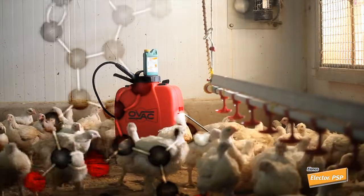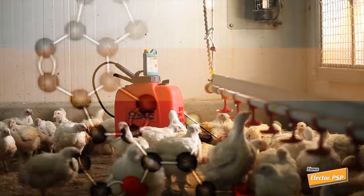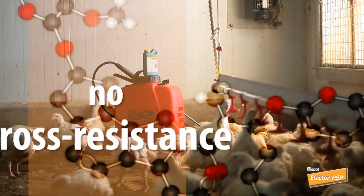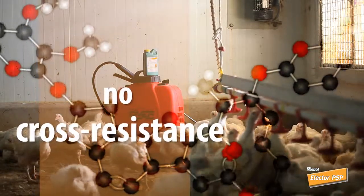Elector from Elanco is an innovative product whose active ingredient, spinosad, has a novel and unique mode of action that has shown no cross resistance with other classes of insecticide.